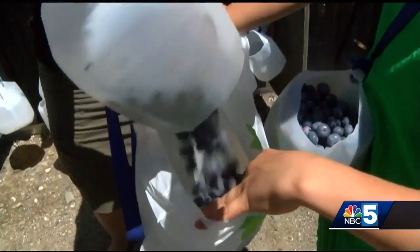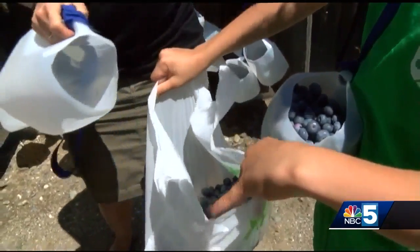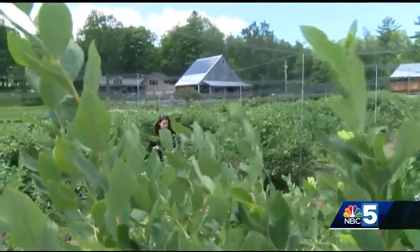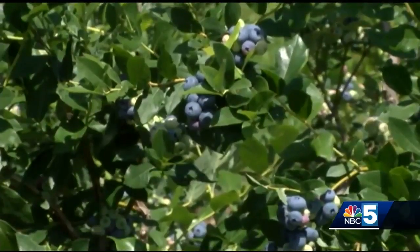The farmers have been letting visitors take home baskets of hand-picked berries for just a few bucks for more than 20 years now. And while the picking is easy, farmers like Renee Bergeron know that it takes a lot of hard work to get the crops ready before they can end up in your pies and muffins.